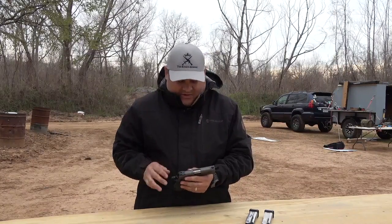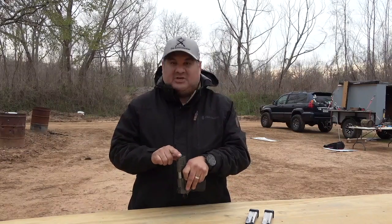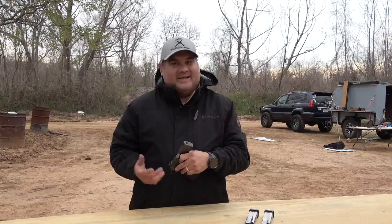I'm really impressed with the craftsmanship — the forward serrations, the rear serrations, and of course just watching the way this barrel matches up here with the guide rod, the bull barrel. I mean, it's sexy and I like it.